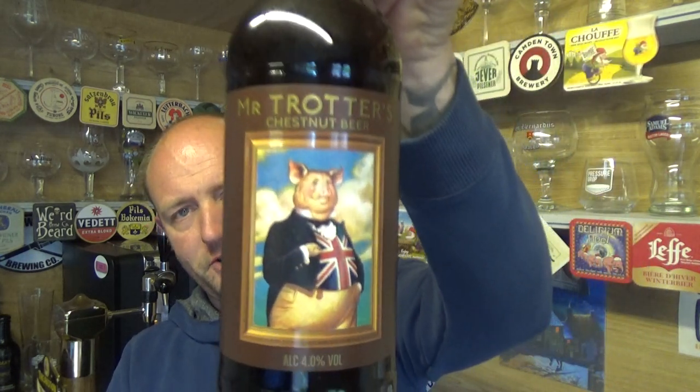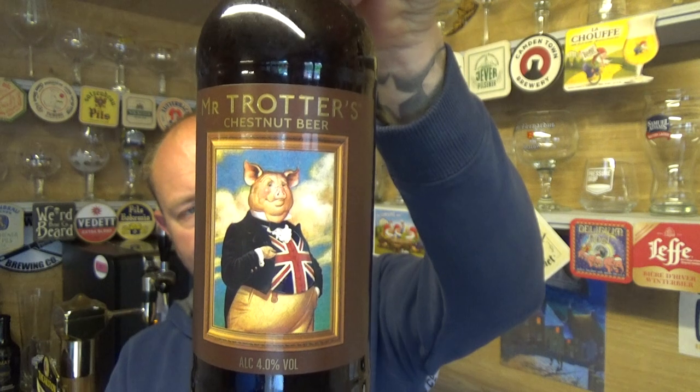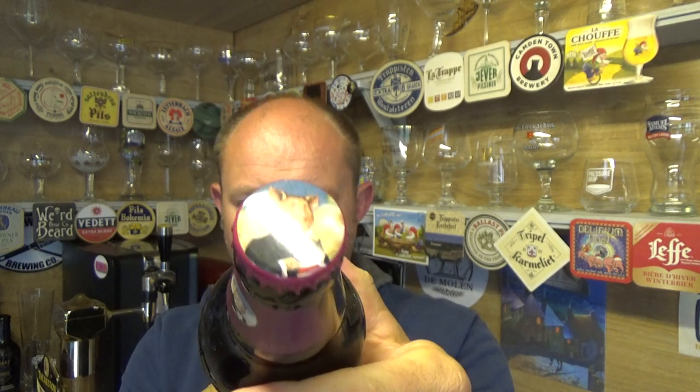Thanks for joining me guys for another video beer review. Going all traditional again, and it is a beer from Mr. Trotters — a bottle of their Chestnut Ale, coming in at 4% ABV, 500ml bottle. Picked this up from the Co-op when I went to visit family in Stafford, and it was, I think, two quid a bottle.